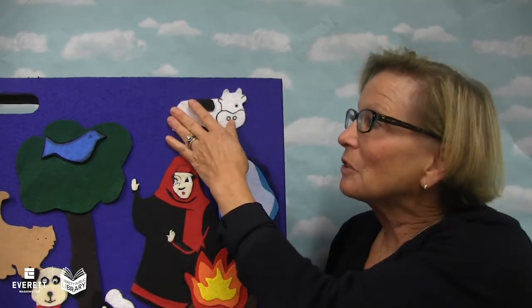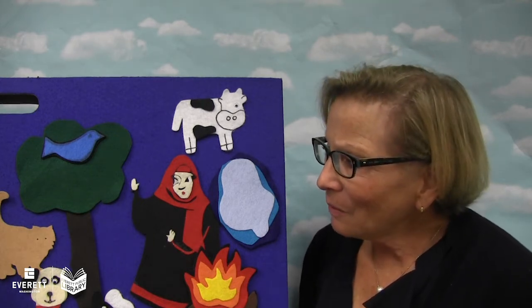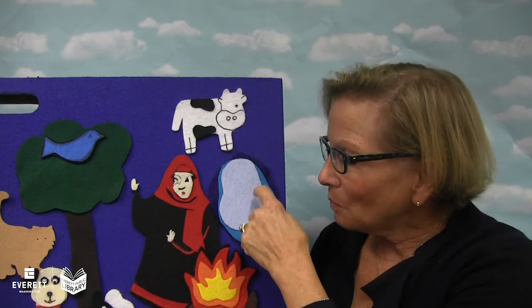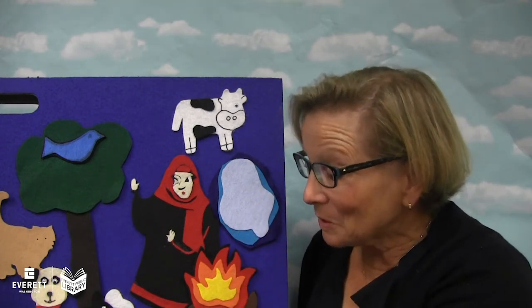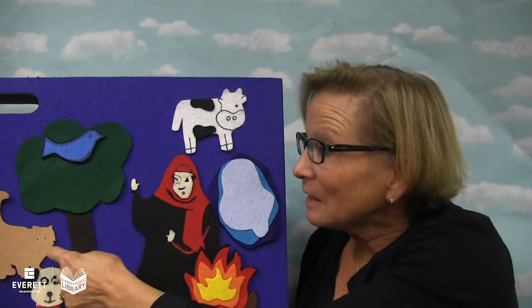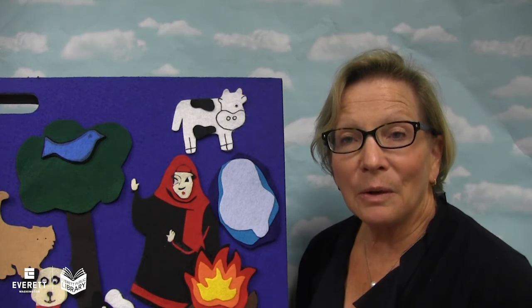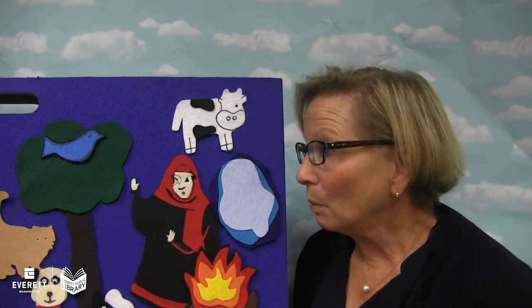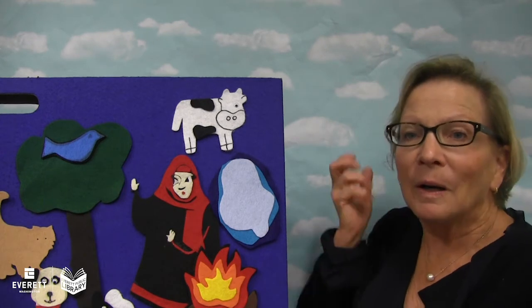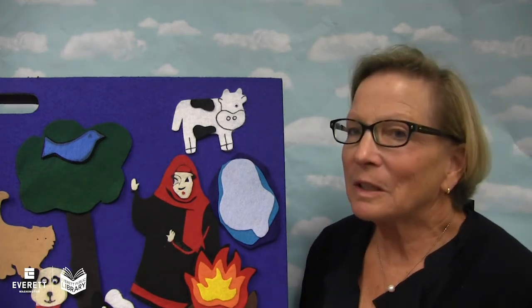So she looked around and she saw a cow — Winky the cow. And she said, cow, cow, will you splash the water so the water scares the fire, the fire burns the bee, the bee stings the dog, the dog chases the cat, the cat jumps on the bird, and the bird will get my apple back for me. And the cow said no — she was a naughty cow. And that farmer's wife said, what a naughty cow.